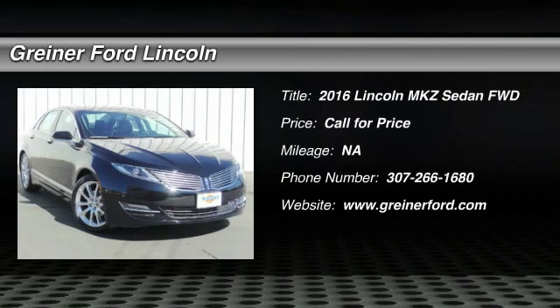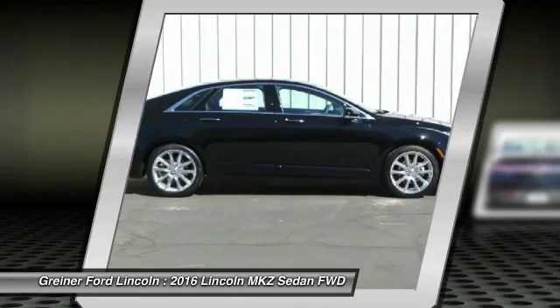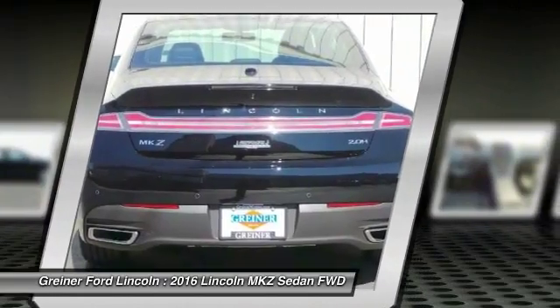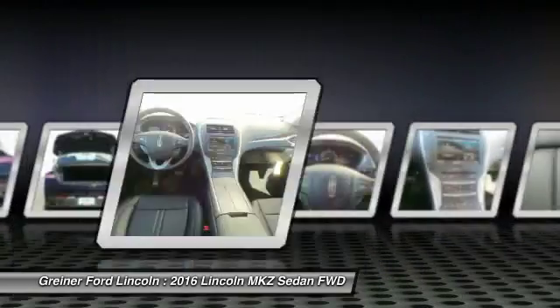2016 Lincoln MKZ with sharp angles, sleek lines, and a sculpted body. The Lincoln MKZ has an impressive stance and a dynamic design. Add that to the clean modern interior with standard features including rich leather, exotic wood, and a sophisticated assistant that responds to the sound of your voice, and you'll see the MKZ offers a new dimension of luxury.